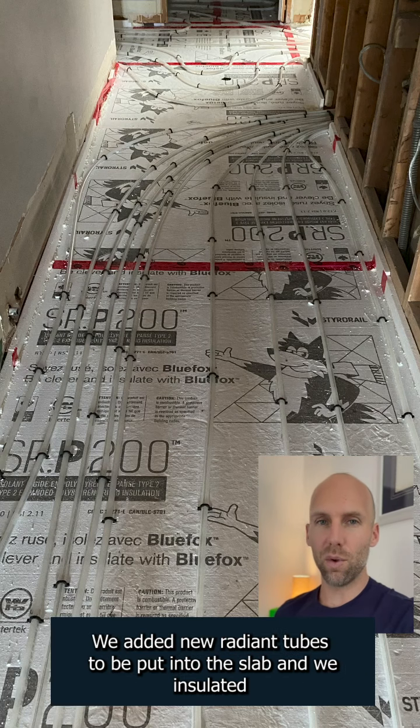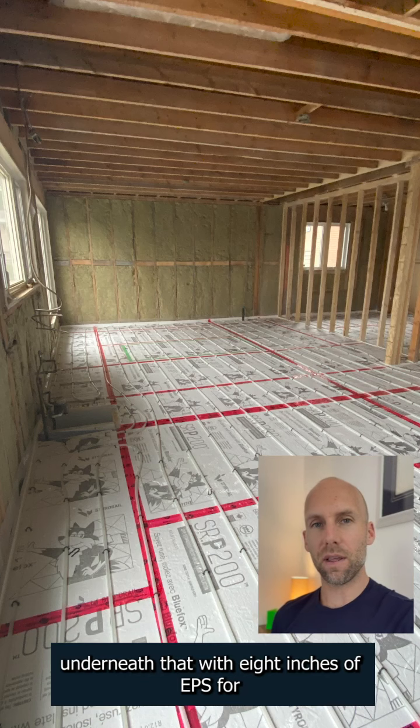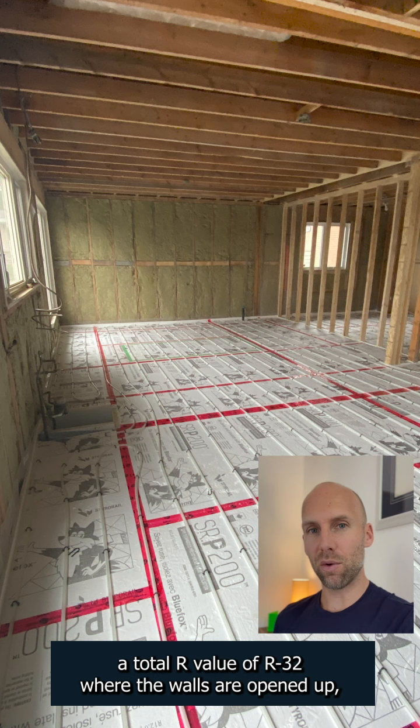In part of the home, we added new radiant tubes to be put into the slab and we insulated underneath that with eight inches of EPS for a total R-value of R32.